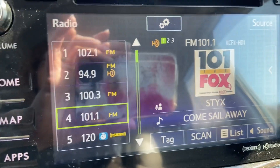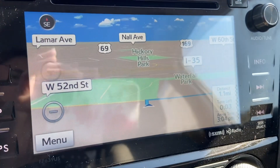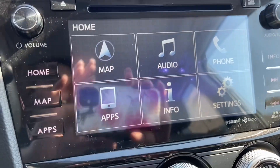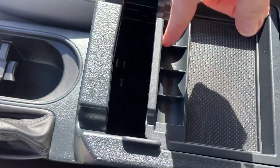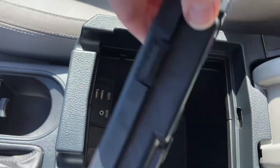You do have a backup camera once it's in reverse. We do have navigation. It's set up for satellite radio if you'd like to subscribe to that. And you do have heated seats for driver and passenger. Cup holders, a tray with coin holder that's removable, storage down in there, and some outlets.